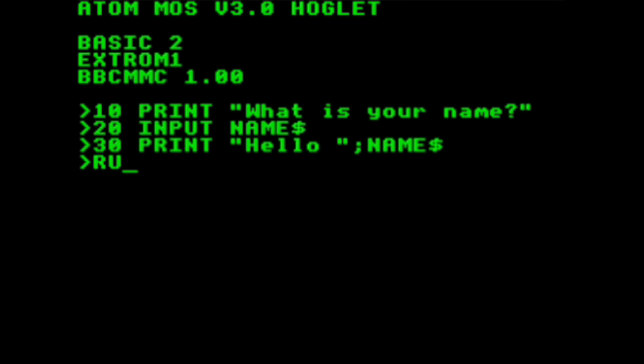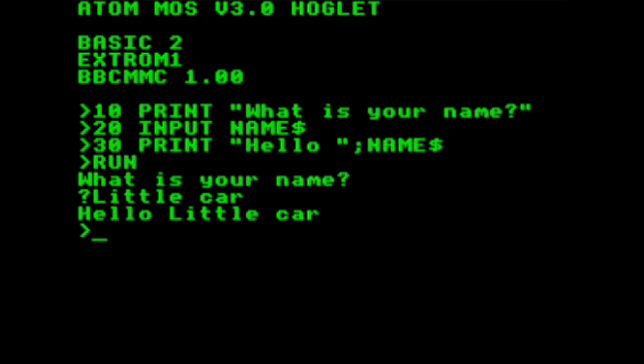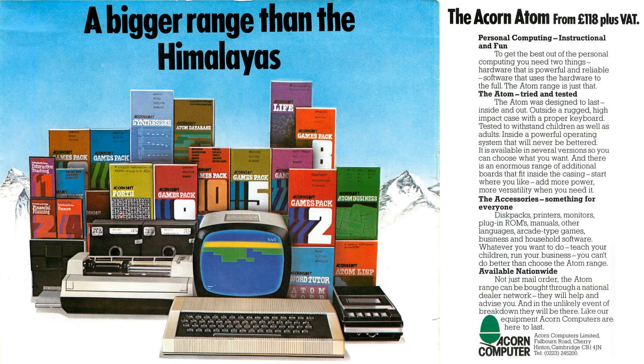The BBC Micro was better than the Atom in almost every way, including a more standardised, more capable version of BASIC — some considered it the best implementation of BASIC on the market. With the Atom and BBC Micro sharing many similarities, in late 1982 Acorn offered a BBC BASIC ROM upgrade for the Atom. It was such a comprehensive reworking that the entire memory map was reconfigured, making for a computer much closer to its bigger brother and a good choice for the budget-conscious consumer.